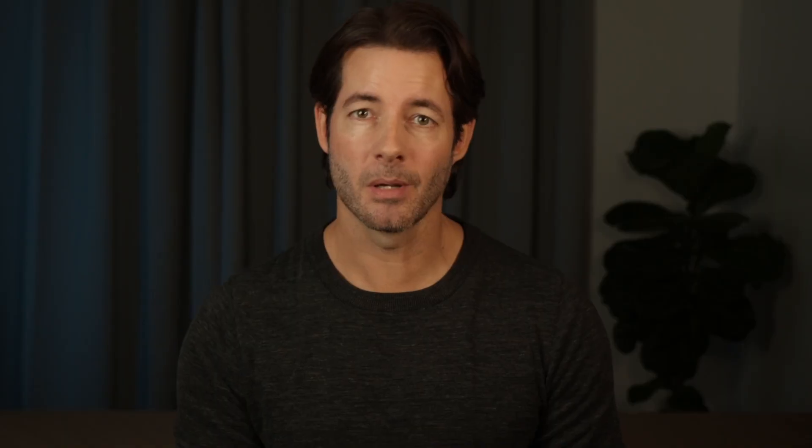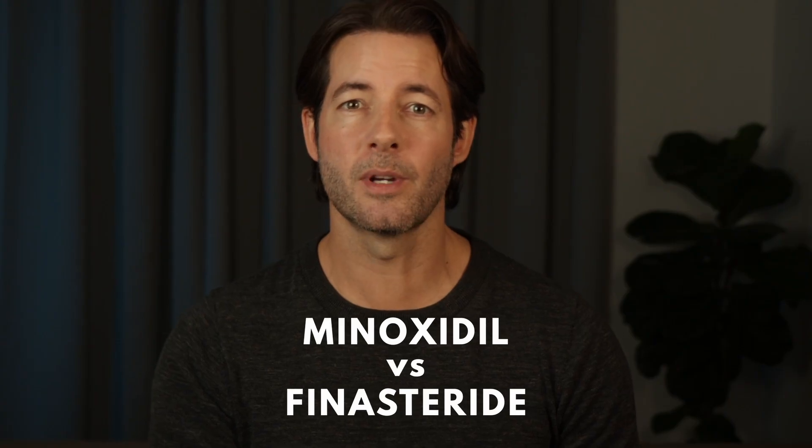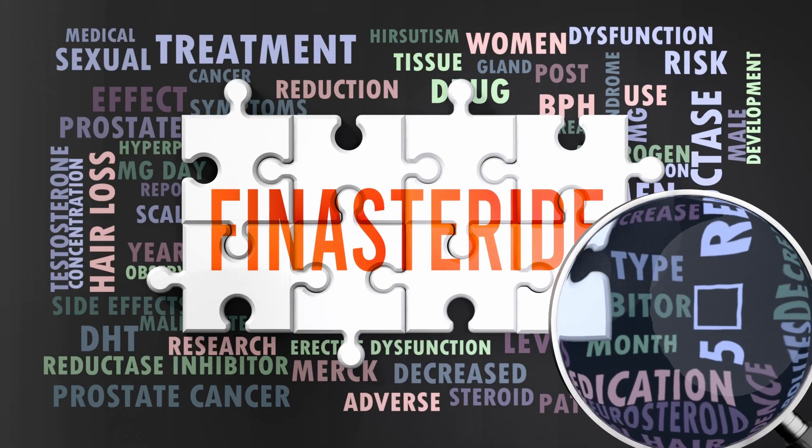For years, the fight against pattern baldness has revolved around two big names: minoxidil and finasteride. They're the most researched tools we have, but they also come with well-known trade-offs. Finasteride lowers DHT by blocking 5-alpha reductase. And while that can stop follicles from shrinking, it also means you're messing with your hormone pathways. For some people, that comes with the risk of side effects like sexual dysfunction or mood changes. It's a tough decision — preserve your hair or avoid altering your hormone balance.